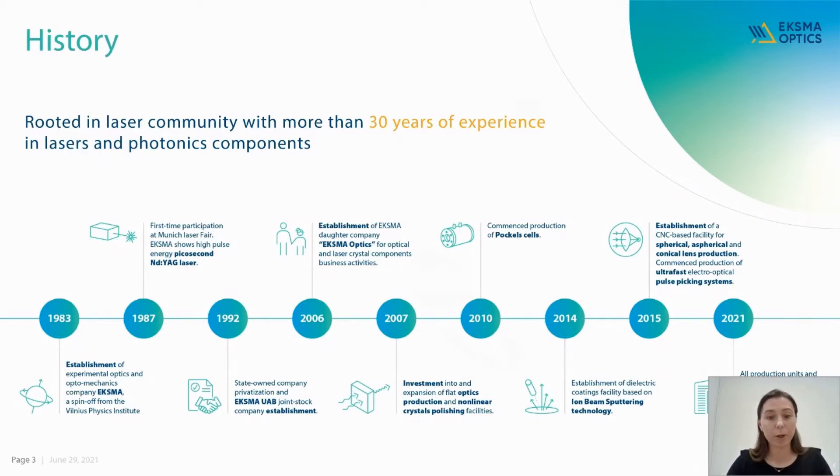Furthermore, you may have already noticed a different ExmaOptics logo in this presentation. Starting from the 1st of July, we will be presenting a redesigned logo, which you are now the first audience to see. So I really hope you like it.